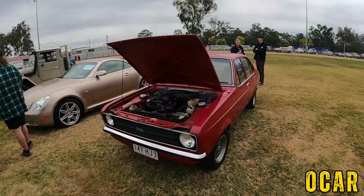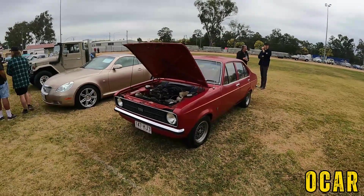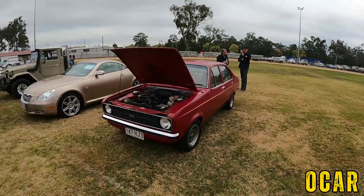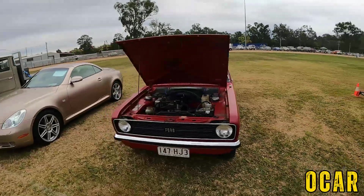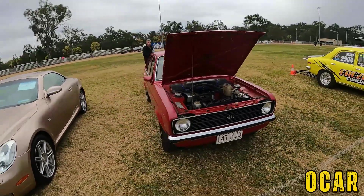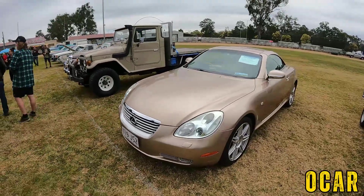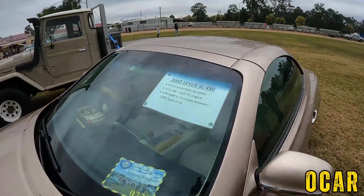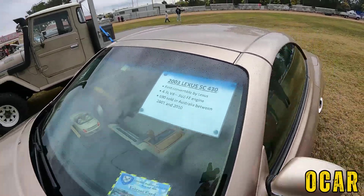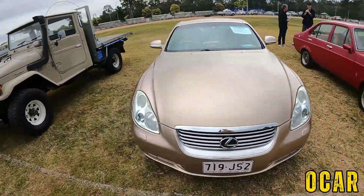Also got a Ford Escort here — very lovely, I like this. Very lovely Mark 2 Ford Escort — Jeff Allen, if you're watching this, this one's for you mate, beautiful Mark 2 Escort. And we also got a 2003 Lexus SC430 — there's the details right there, that's pretty cool. I really like that Lexus.